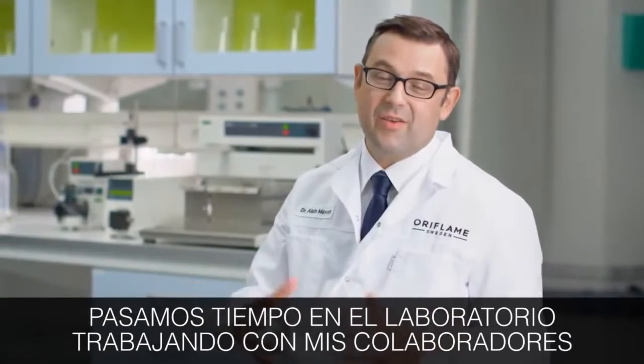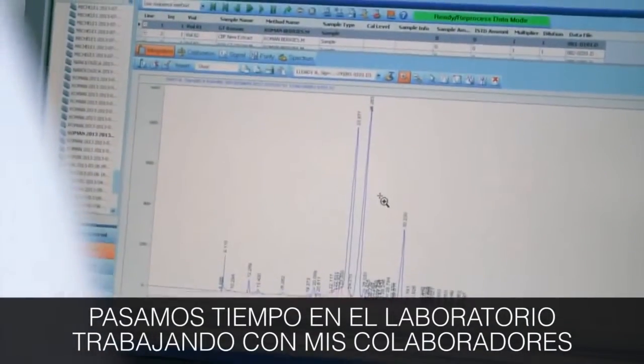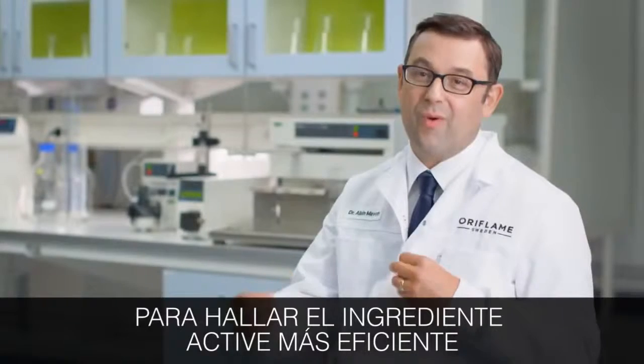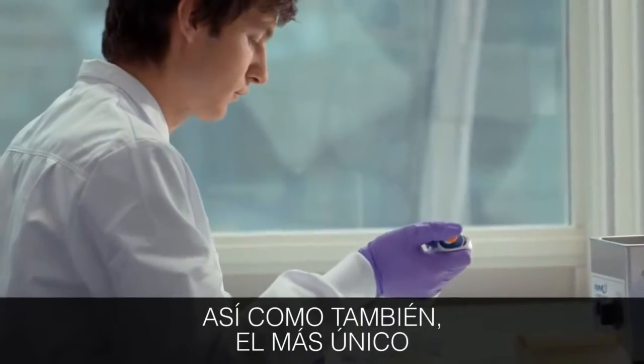Every day it's spending time in the lab and working with my collaborators, researchers, to find the right active ingredient that will be the most efficient and the most unique also.